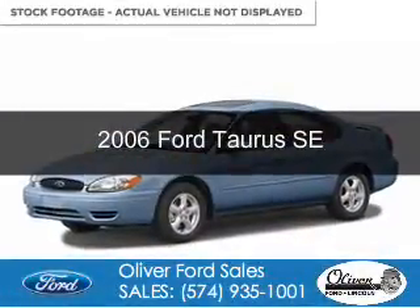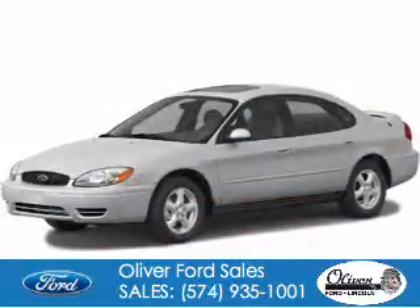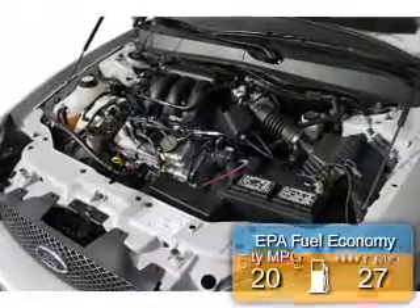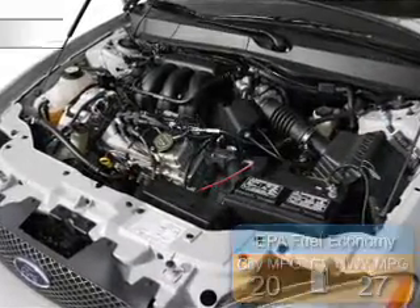This is a used 2006 Ford Taurus. It's powered by front wheel drive, a 3 liter 6 cylinder engine, and a 4 speed automatic transmission. Great fuel efficiency saves you money by requiring fewer trips to the gas station.